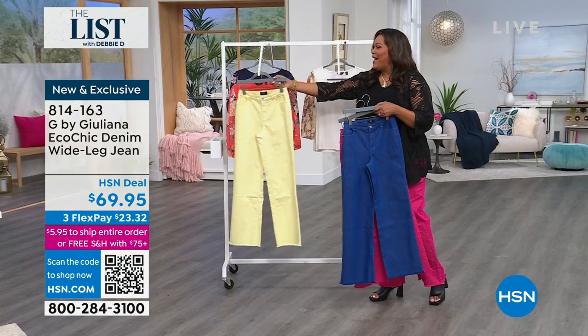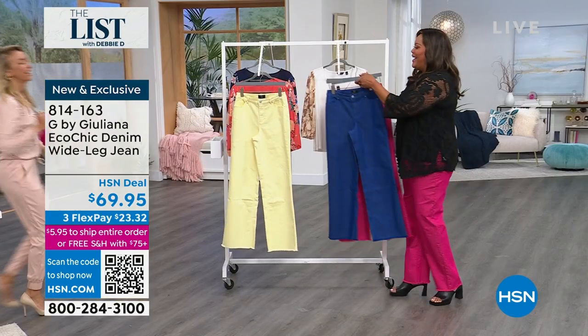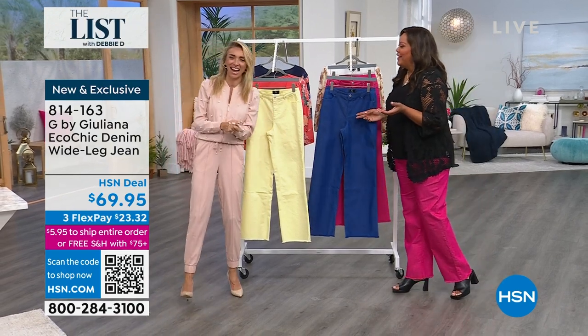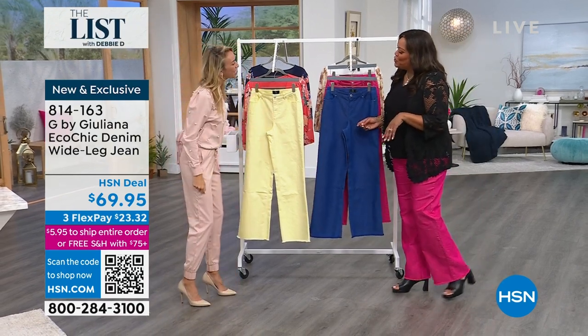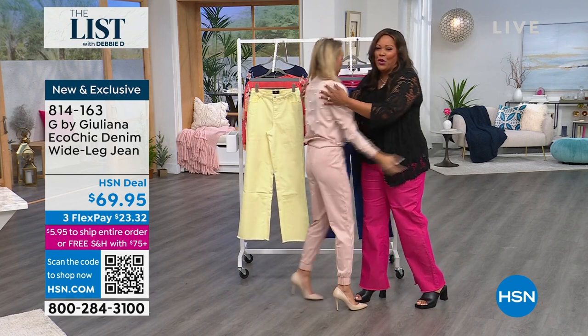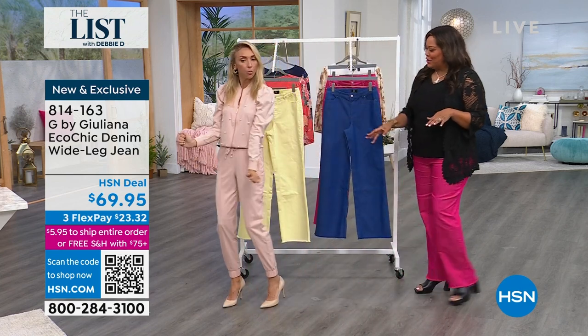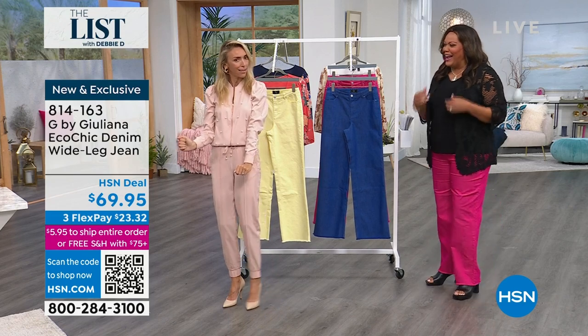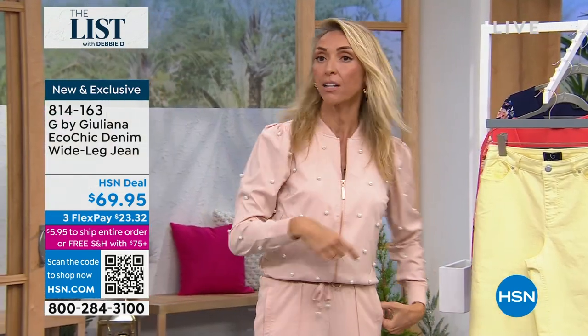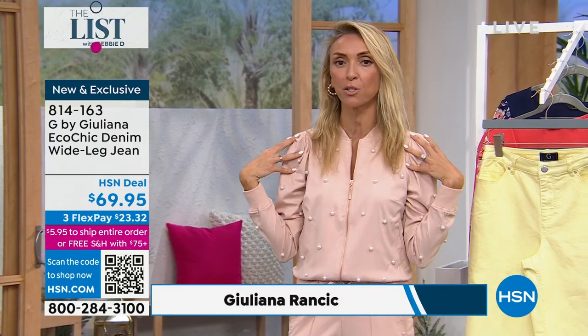Julianna Rancic just came on by from the other studio, running around HSN. We never give you enough time, friend. How are you, beautiful? Good to see you. You look gorgeous. I want that — I want the pearl jacket. It's gorgeous. We can mention it, because I know a lot of fashionistas are watching. I just came over from the other studio, so yes, I'm wearing this. It's super cute.